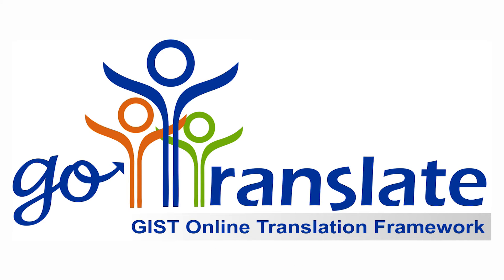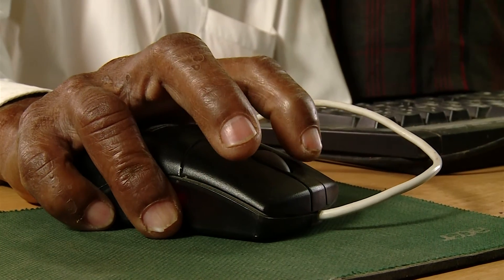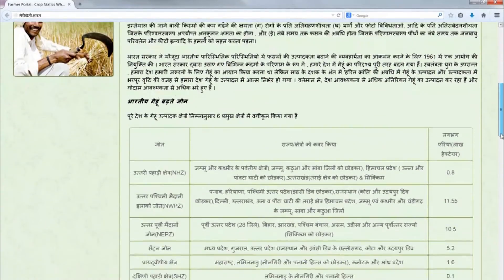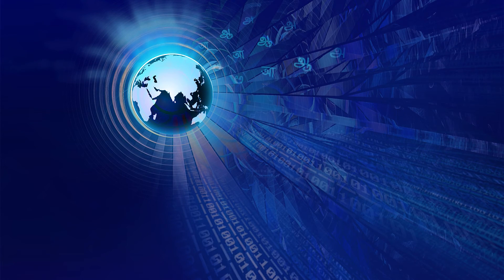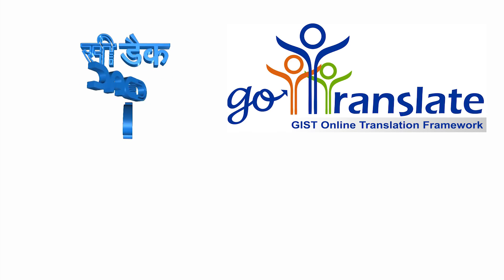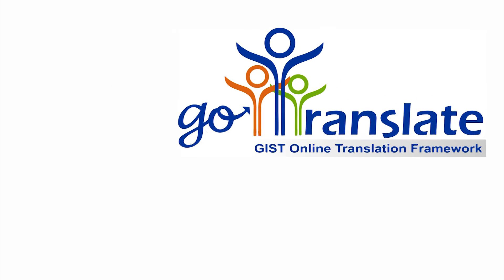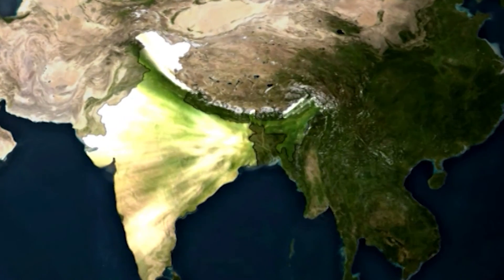GoTranslate is not just a technology. It is a societal tool to ensure that the fruits of ICT reach the common man and empower him to work in his mother tongue. And above all, ensure unity in diversity, which is the binding force of our vibrant nation. CDAC GIST dedicates this powerful technology to the nation. Go, translate and make your nation proud of you.